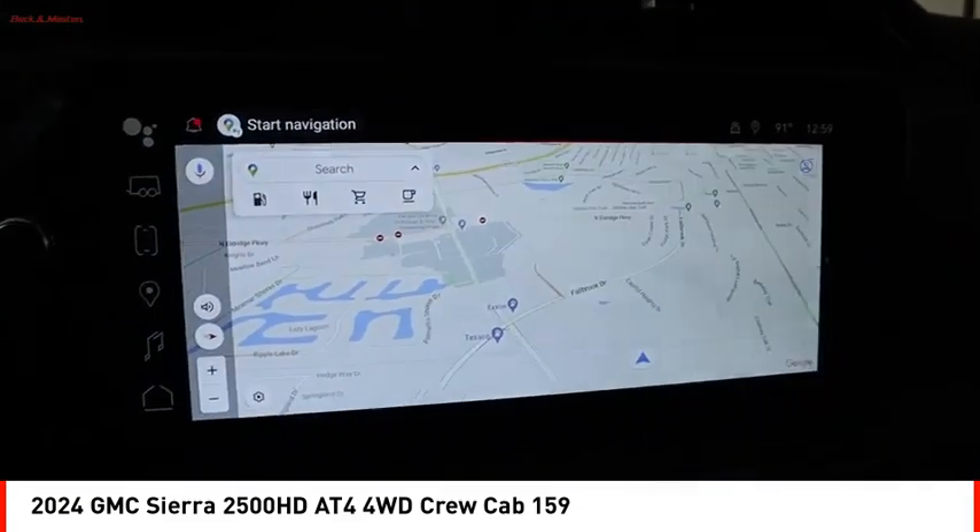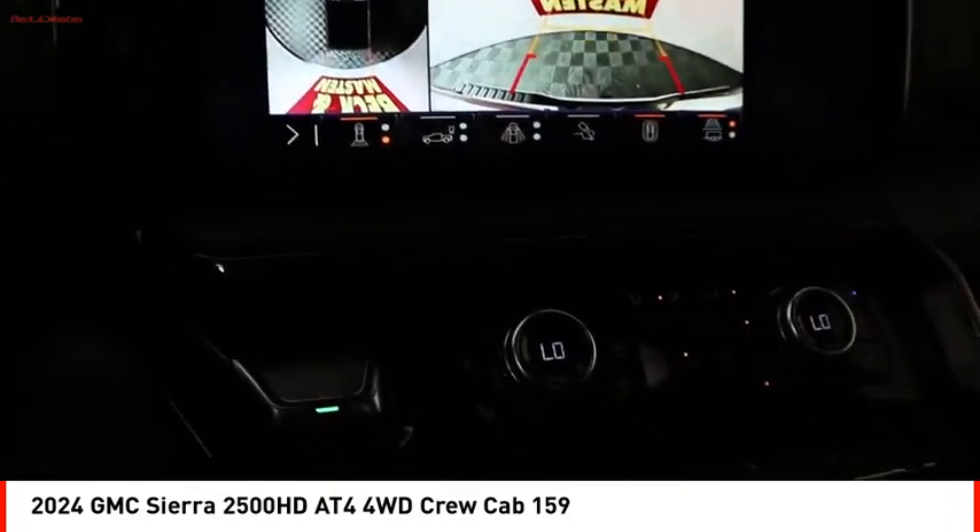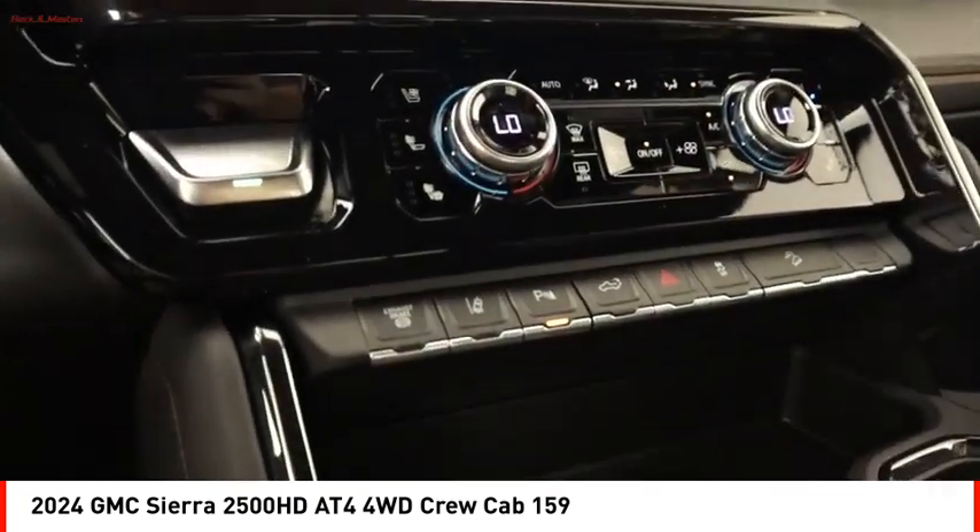LED lighting, traction control, stability control, roll stability control, and auxiliary transmission fluid cooler.